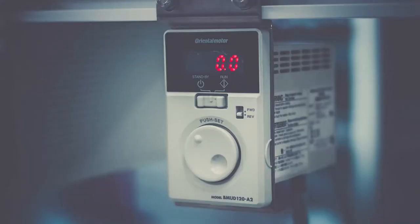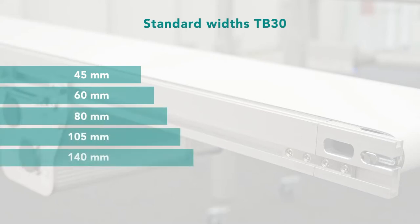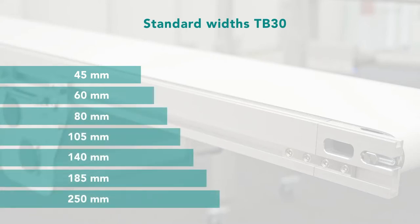The simple, self-explanatory operating units allow you to start a conveyor directly. You can choose between various standard widths and customized solutions.